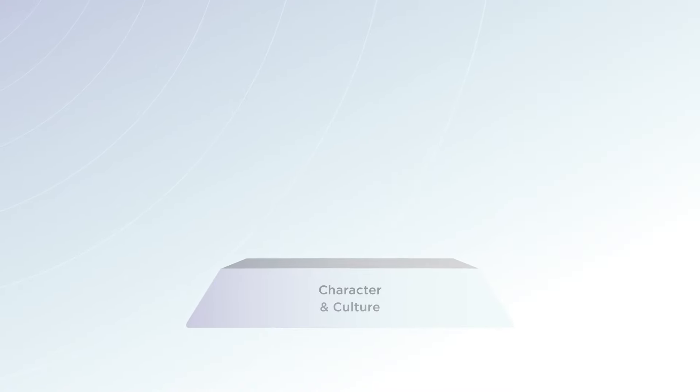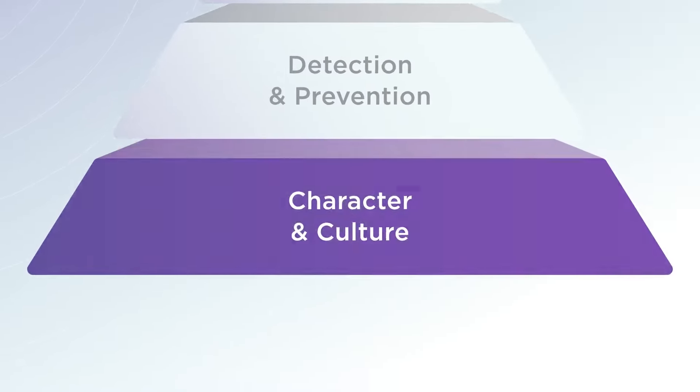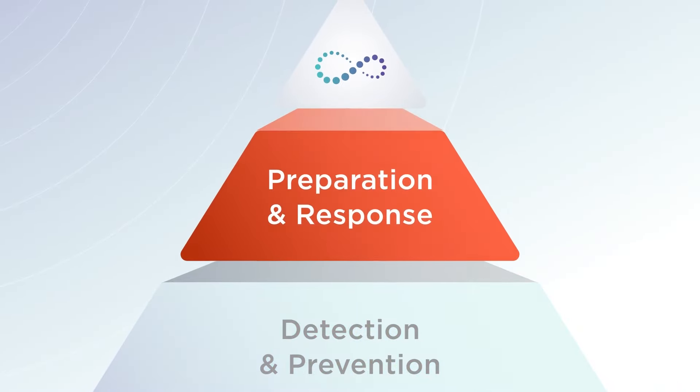Our safety ecosystem includes character and culture, detection and prevention, and preparation and response suites. With Navigate 360 as your one-stop shop, you can streamline operations, reduce costs, and enhance efficiency by eliminating the complexities of managing multiple vendors and systems.